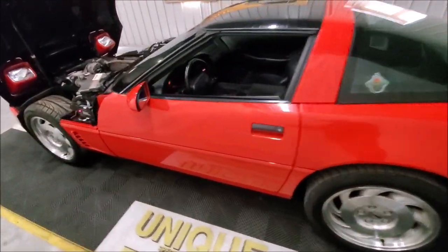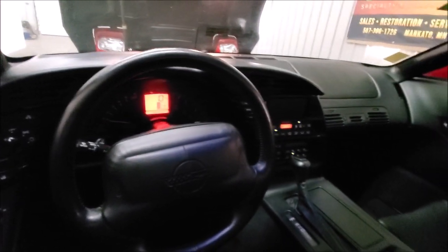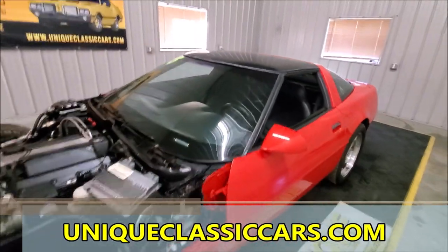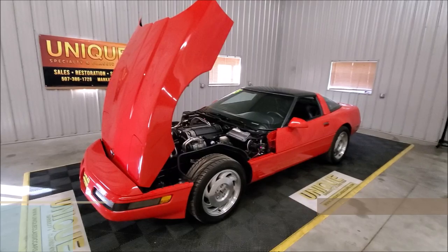Showing the inside — no check engine lights, no things to worry about, everything lights up as it should. All the still pictures are on our website at uniqueclassiccars.com. Trade-ins are considered and financing is available as well.